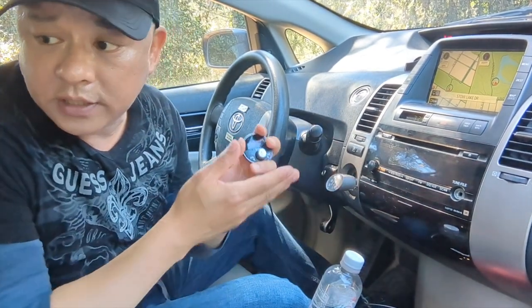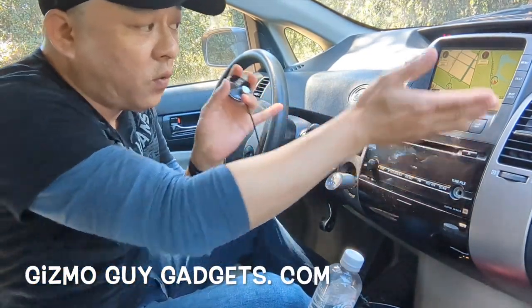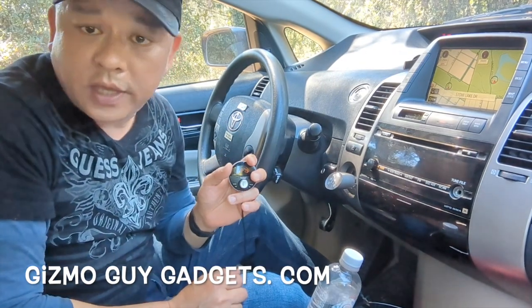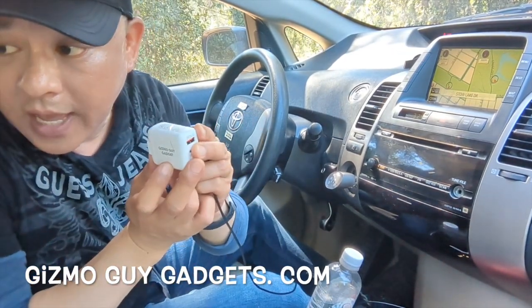This is Wesley, the Gizmo Guy. This is the quickest and easiest way to integrate your new smartphone technology to your older car factory radio — in this case, a Toyota Prius factory radio. You can get my gadget from GizmoGuyGadgets.com.